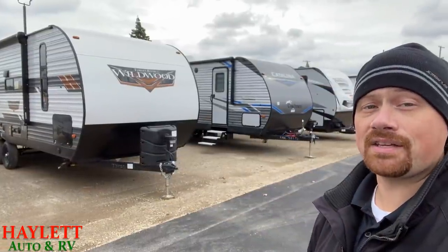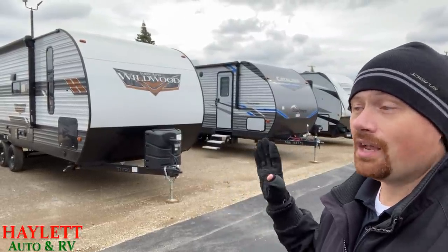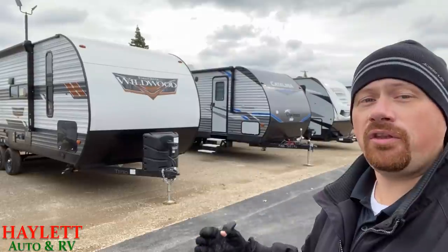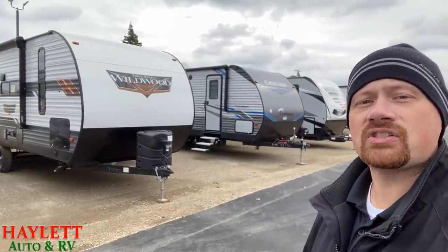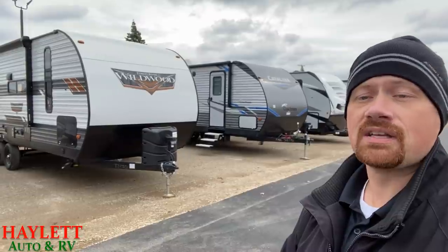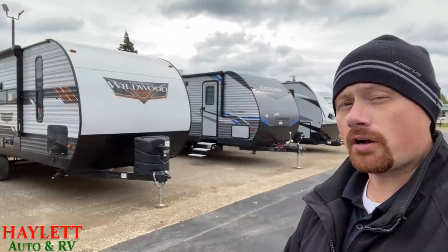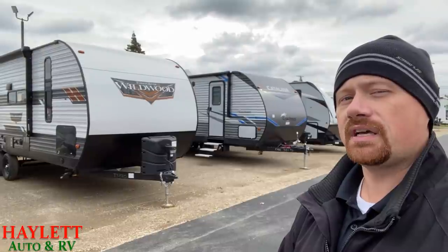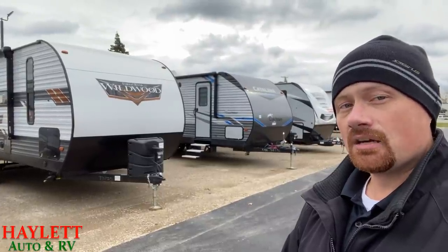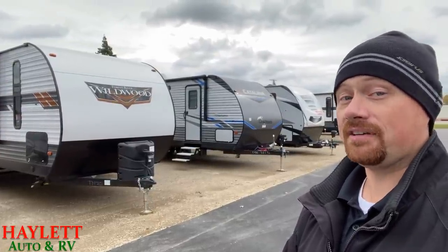Another area you see a lot of similarities is the construction. These two campers are built about as close as two campers could possibly be built, despite being built by different companies, different facilities. They build the structure of their RVs essentially the exact same way: they both have 3/8s OSB roof decking with 16-inch on-center roof studs, 16-inch on-center wall studs, and average 12-inch on-center floor studs. They both have 5/8s tongue-and-groove plywood floor decking. Catalina does a little more cross-bracing in the floor, but it's not that Wildwood does none. The physical skeleton really couldn't be much more similar, but cosmetically and everything else often differs wildly.